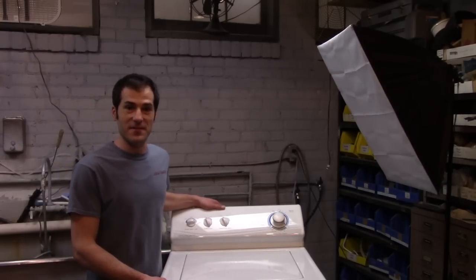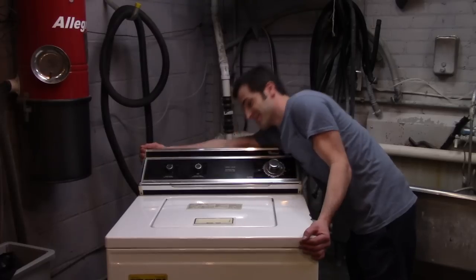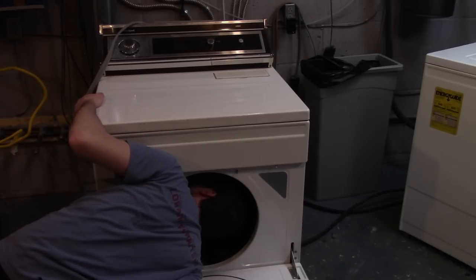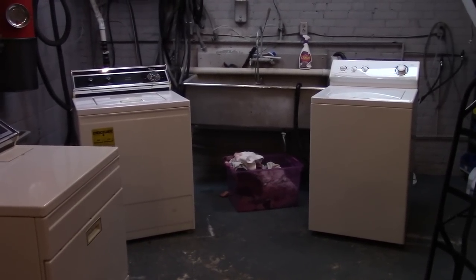I hit the vintage mother load. Vintage! Now that is an ideal day at work.